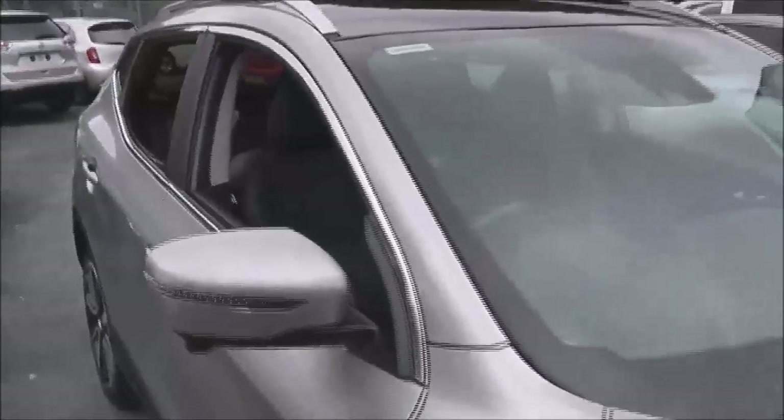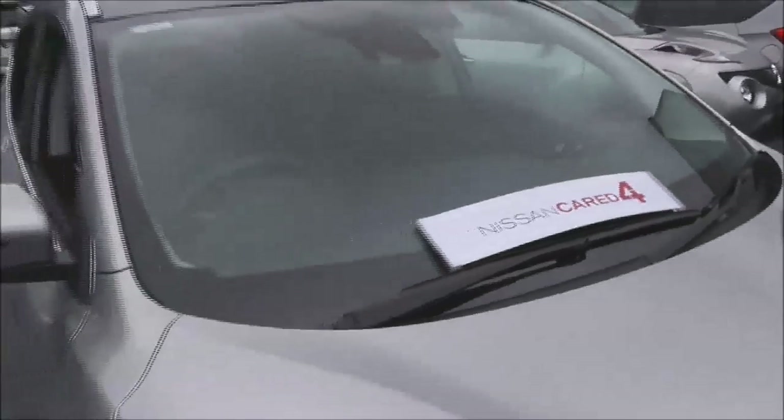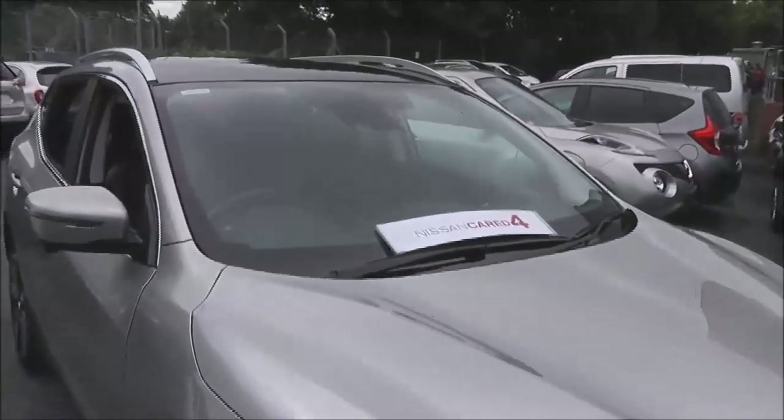You can see it's in excellent condition inside and out. If you would like to book a test drive here at Pennywell Road, please don't hesitate to give us a call. Alternatively, you can book via our website. It does qualify as a Nissan cared for car and you get the balance of the three-year Nissan warranty.